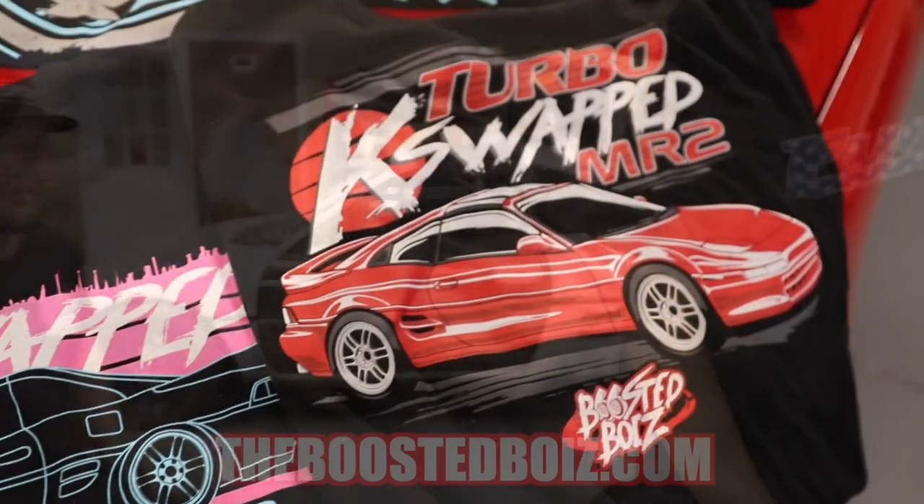As long as everybody's happy going into it, I think it'll be good. In the long run I think it's going to work out. Wyatt's truck is officially on the channel, and that's going to do it for this video. Team Boosted Boys — let's go. Let's do it. Peace out, boys.